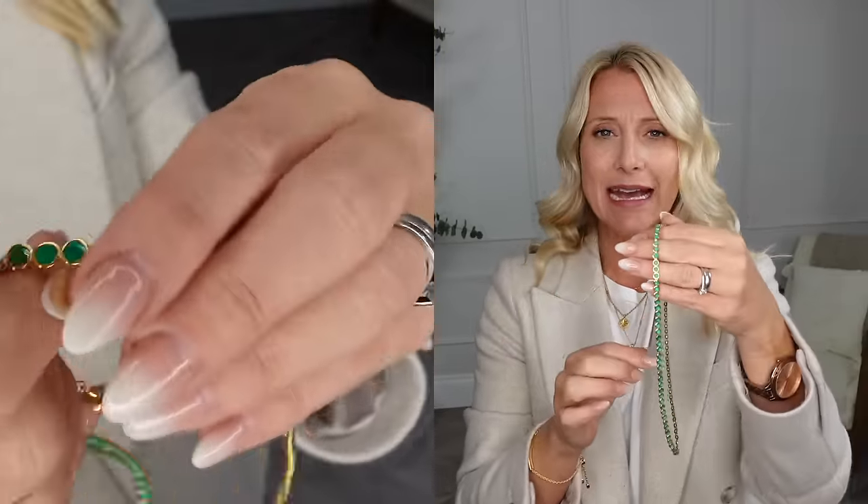This next necklace is from Monica Vinader and it features beautiful gemstones in green. It's a fantastic way to introduce a little bit of colour into your wardrobe. My little rule — a bit old-fashioned but it works on a lot of people — is when you've got striking jewellery with a colour like this, pick one other item in the same colour hue. When you wear these two pieces together everything comes together and looks really styled. If you're not sure what to wear, always think about wearing two items of the same colour at any one time.